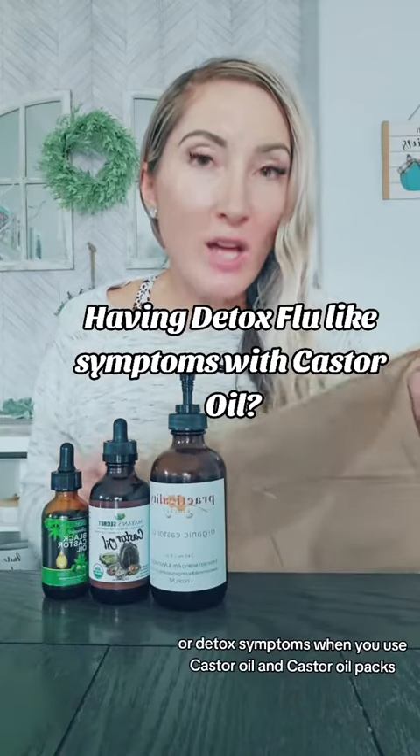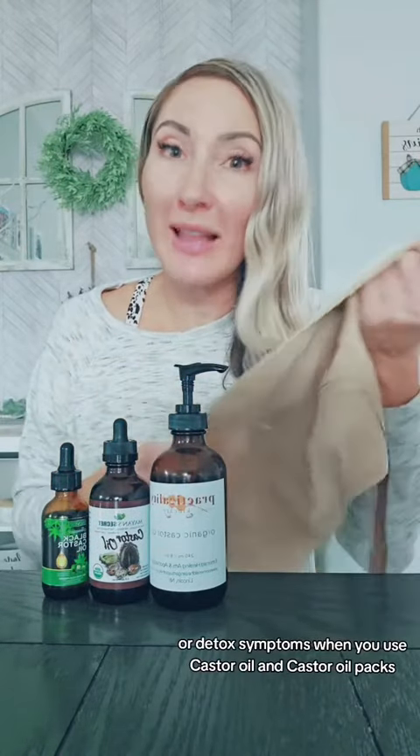Are you having flu-like or detox symptoms when you use castor oil and castor oil packs? I felt flu-like symptoms — is this normal? Sensitivities and detox symptoms are not common, but it can happen if you're super sensitive. Here are some of the reasons you might be experiencing detox symptoms or sensitivities.